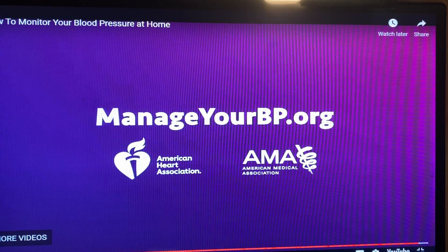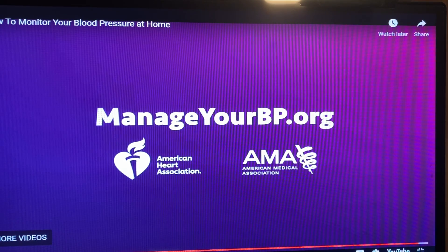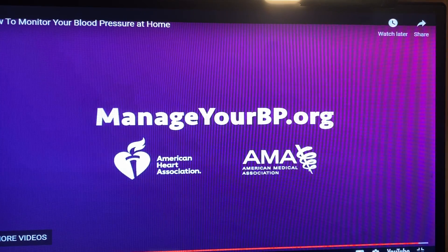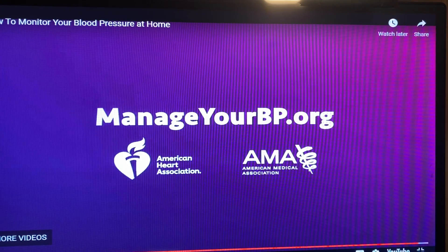Something that was not discussed in the video is that you want to focus on your top number. The most recent studies show that you want that number at 120 or lower, and the bottom number at 80 or lower. Talk to your doctor to confirm what's accurate for you, especially if you're on medications. For people not on medicine to control blood pressure, the goal is 120 over 80. There are some discussions about changing that to 115 over 75, but I have not seen the majority of research lean toward those numbers just yet.